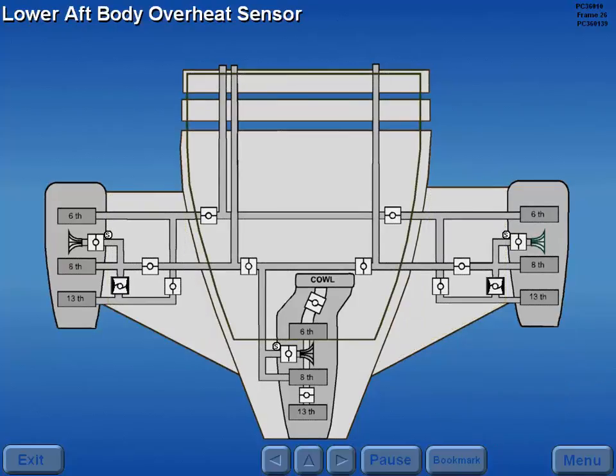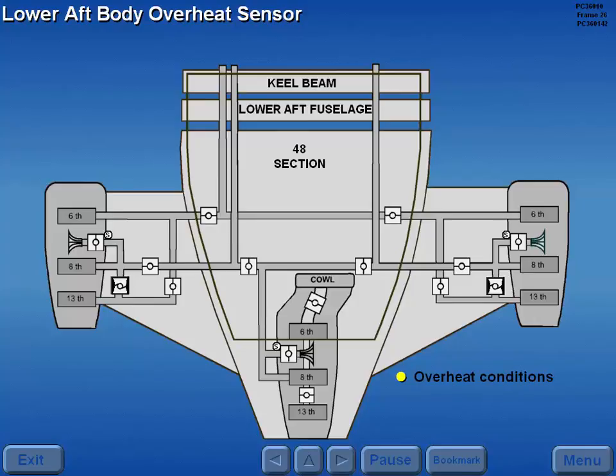The lower aft body overheat sensor monitors the 48 section, lower aft fuselage, and the keel beam areas for overheat conditions, which may indicate a bleed air leak. This sensor is also a continuous loop element.